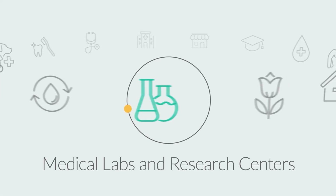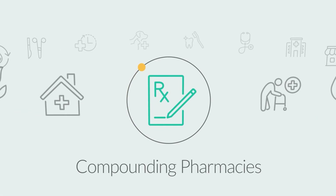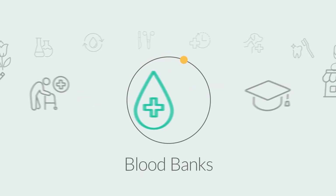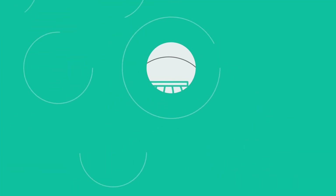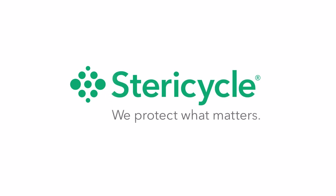Medical labs and research centers, funeral homes, home health organizations, compounding pharmacies, nursing and long-term care facilities, blood banks, educational institutions, and small businesses. Stericycle — we protect what matters.